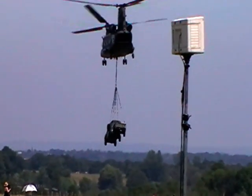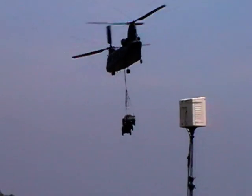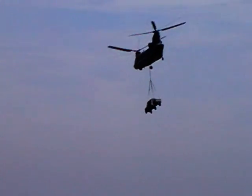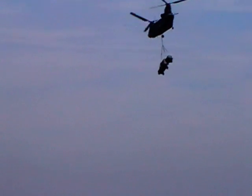Joining me now in the commentary box is Flight Lieutenant John Wormsley from the trip, except yesterday you were on board. Today you're sitting with us here in the comfort and safety of our commentary box. John, what are we seeing here?